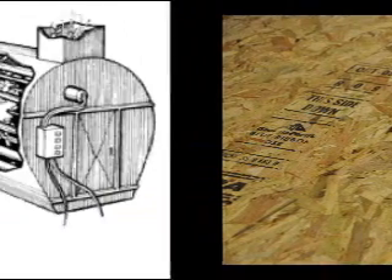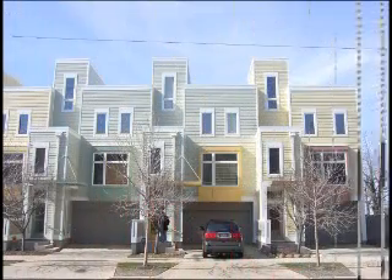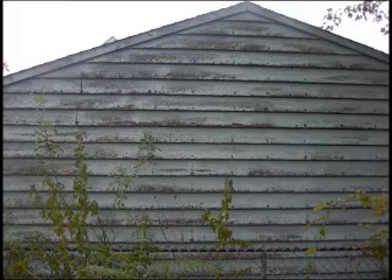If we pressure cook this OSB wood stew for an extra hour or two — shazam — we get hardboard. You've probably seen some of the earlier brands of hardboard. They're still rotting on our 20- to 30-year-old garages.